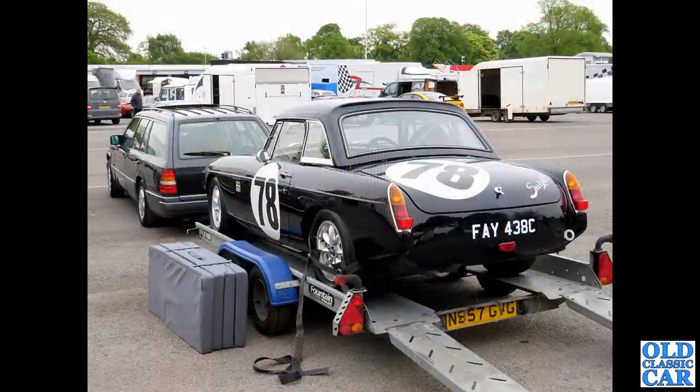Now over to Oulton Park on one of their race days. We've got a 1965 MGB Roadster, with a very smart Mercedes-Benz tow car up front as well. The MGB is black and that is the subject of this particular shot.